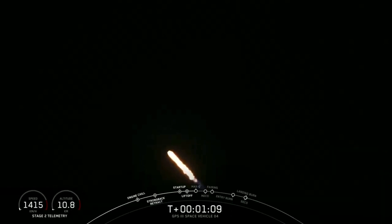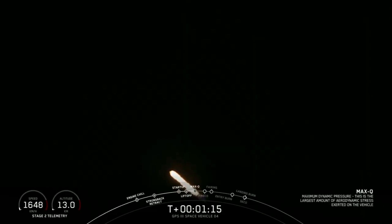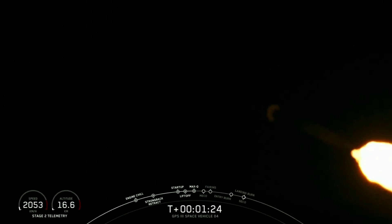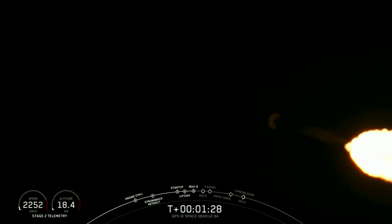Waiting now for max-Q call-out. The vehicle is experiencing maximum aerodynamic pressure. Guidance engineer reports we're passing through the period of maximum aerodynamic pressure called max-Q. From here on, as the speed picks up, the atmospheric density decreases and the loads are reduced on the Falcon 9 vehicle.